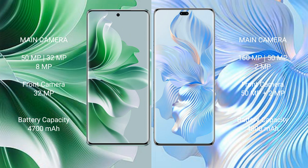Oppo Reno 11 Pro has a 4700mAh battery with 80W fast charging support. Honor 80 Pro has a 4800mAh battery with 66W fast charging support.